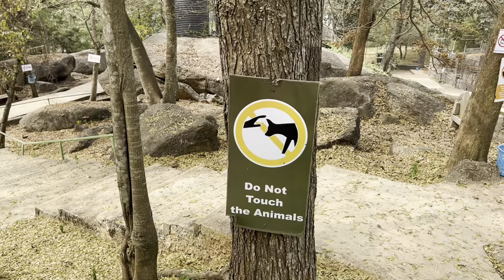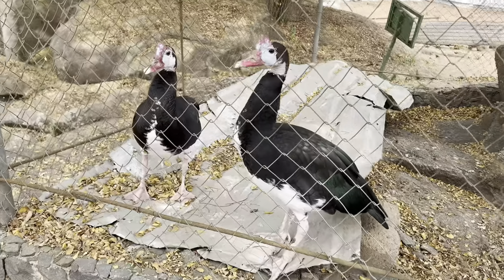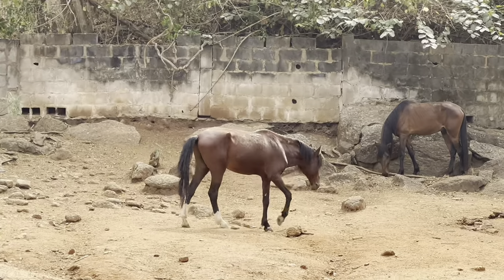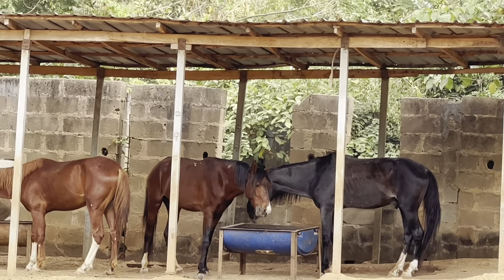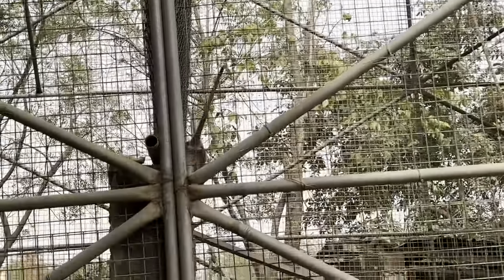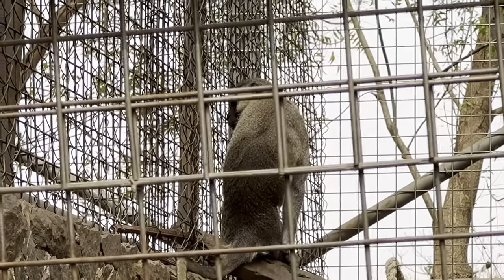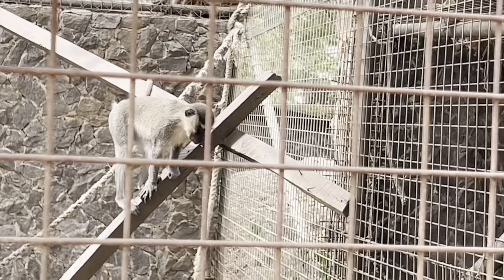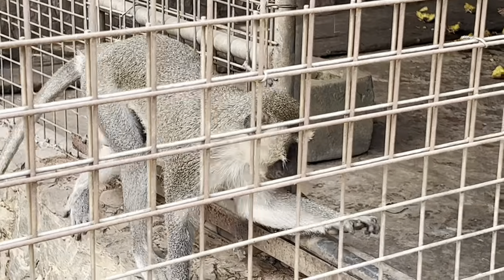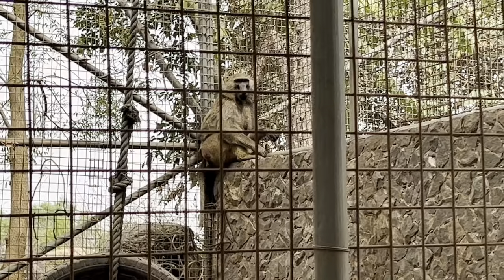There's a sign that says: do not touch the animals, do not litter, and please do not feed the animals as it can create management problems. So here is the Tantalus monkey — take a look! And here is the olive baboon enclosure. Hi, come closer!